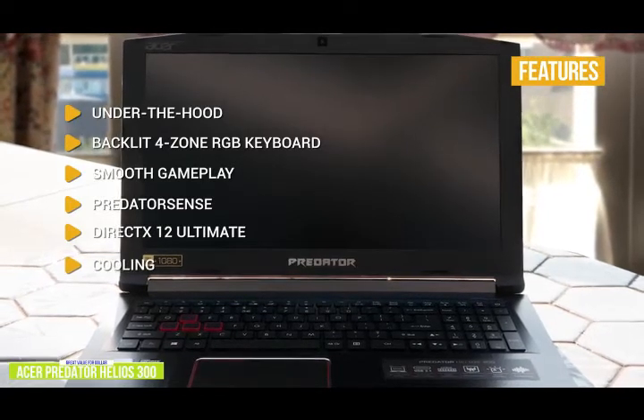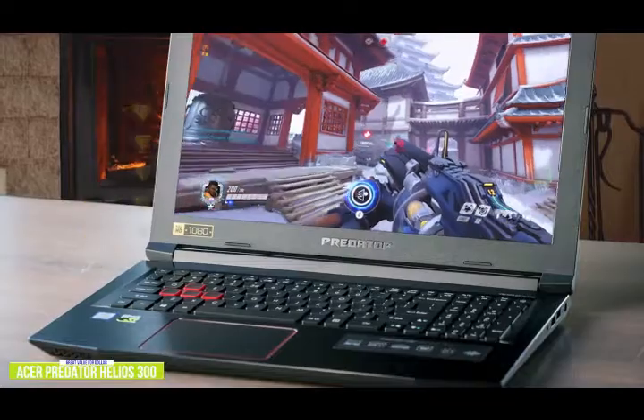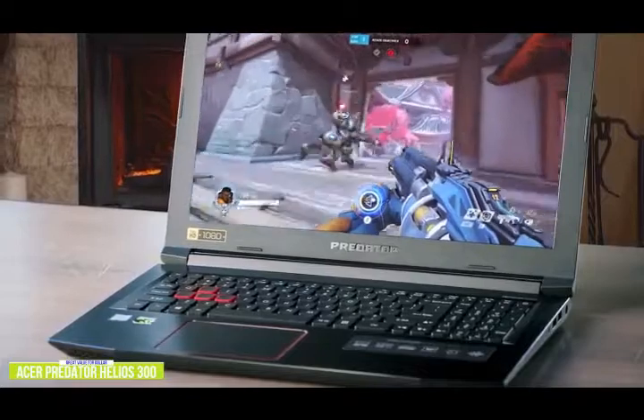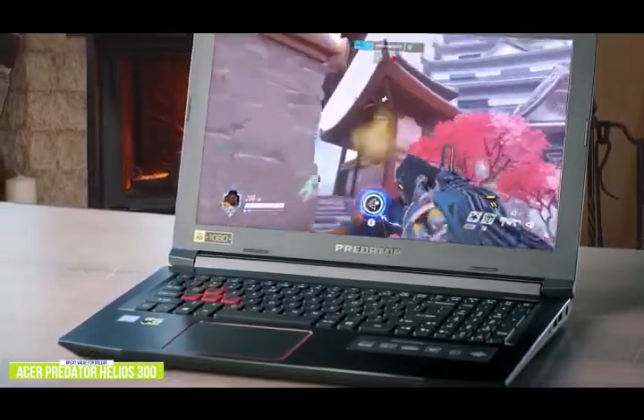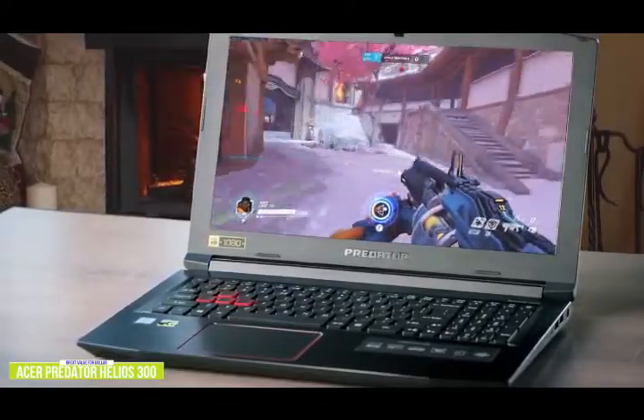Cooling: the powerful new 4th-gen Arrowblade 3D fan keeps the laptop cool even under heavy load. If you want impressive gaming performance but at an affordable price without many sacrifices, the Acer Predator Helios 300 gives you a solid combination of quality, features, and higher-end specs to give you the biggest bang for your buck for some great gameplay.